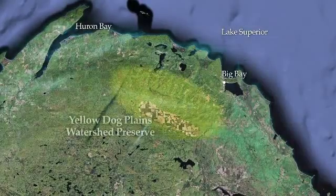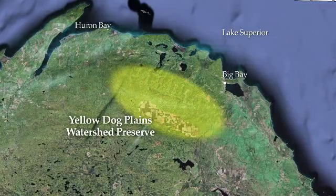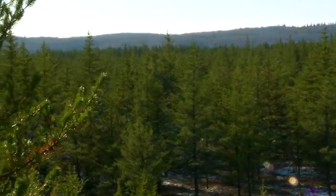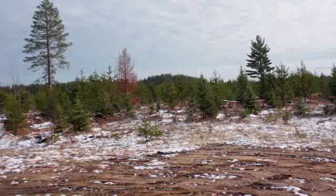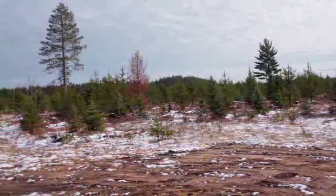The Yellow Dog Plains sits in the middle of the Mishigami Highlands. It is a jack pine barrens that has a very high elevation in relationship to Lake Superior and its surrounding terrain. It's very flat, very sandy, and its current use is basically as a managed tree farm.